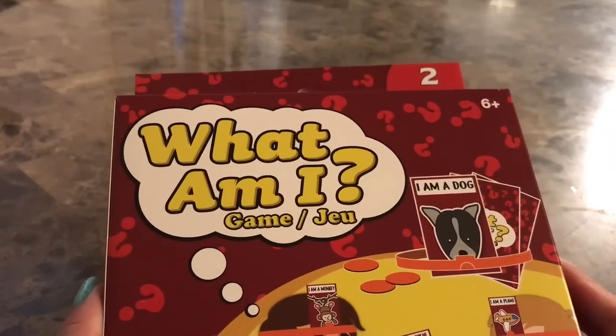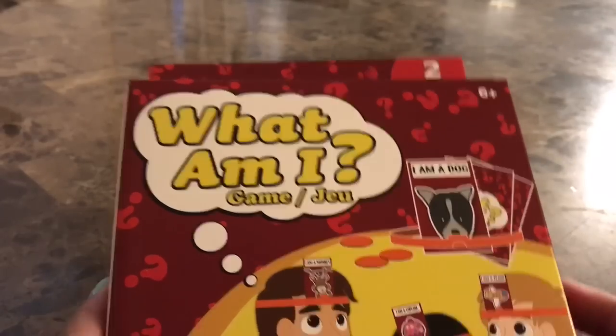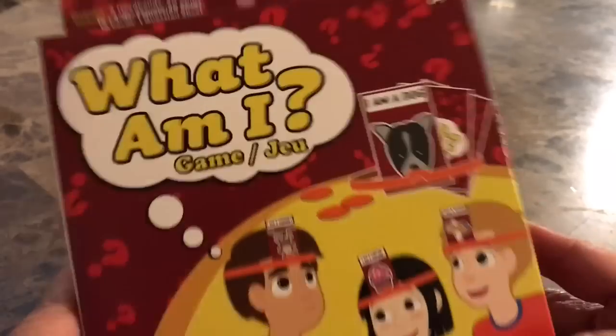I also picked up this game called What Am I? The first box I bought was blue, and I found the red one this time. This is for two or more players. That looks like it's going to be a lot of fun.